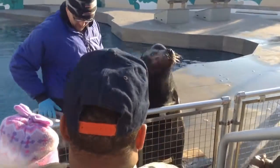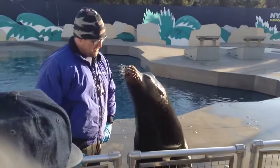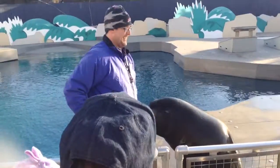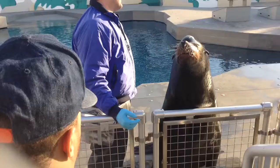We want to keep them mentally stimulated and physically stimulated. We do weigh our animals to make sure they're staying nice and in shape. So we're going to teach them lots of fun behaviors both in and out of the water that allow them to exert lots of energy and really use those nice strong muscles that they have.